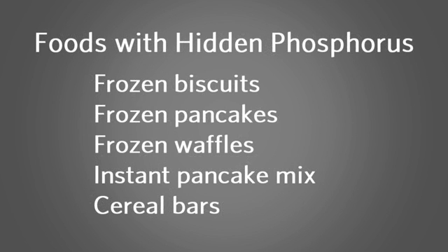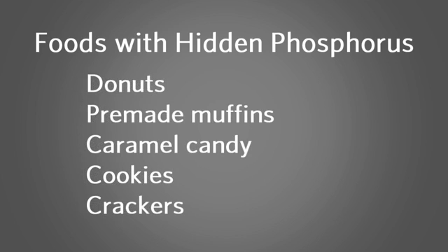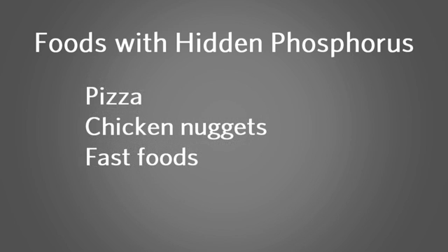For example: frozen biscuits, frozen pancakes, frozen waffles, instant pancake mix, cereal bars, canned and plastic bottled iced tea, cola, beer, flavored bottled water, chips, donuts, pre-made muffins, caramel candy, cookies, crackers, pizza, chicken nuggets, and fast foods.